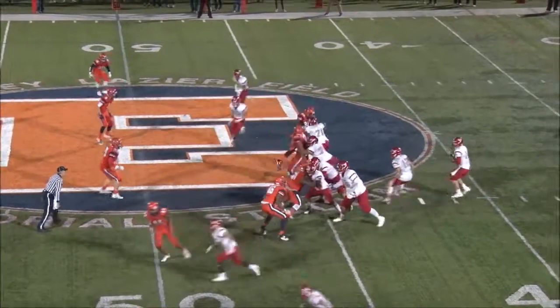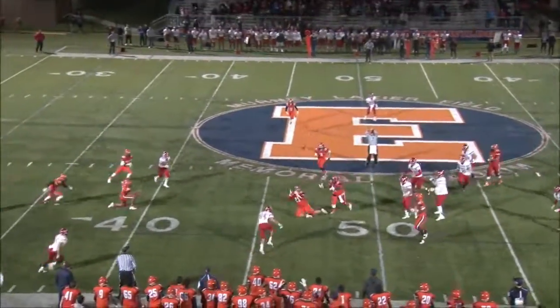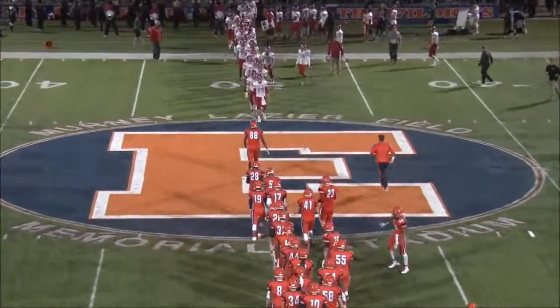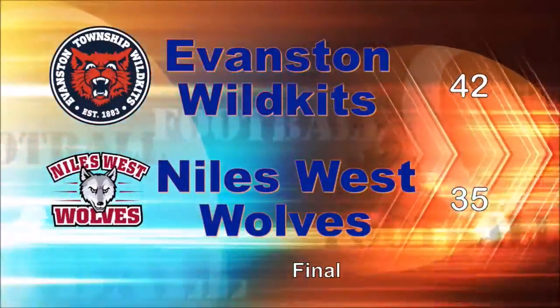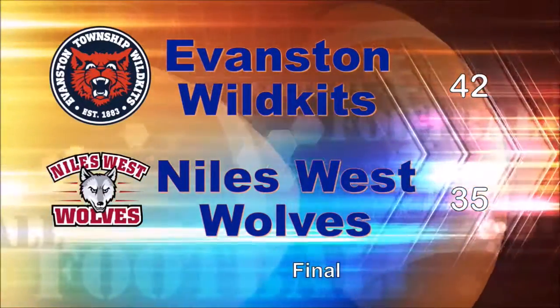Last chance for Niles West, from around midfield. The pass is made, it's tipped, and it's a diving interception by Krause to seal the deal. Evanston holds off Niles West on homecoming night in a shootout victory. Easington with 335 yards — second all-time in a single game for the Kitts — as they move up to 4-2 on the season.